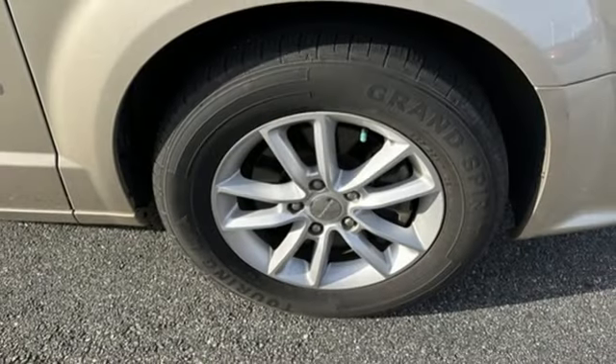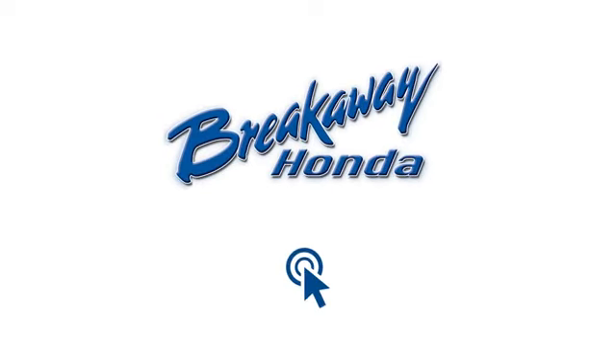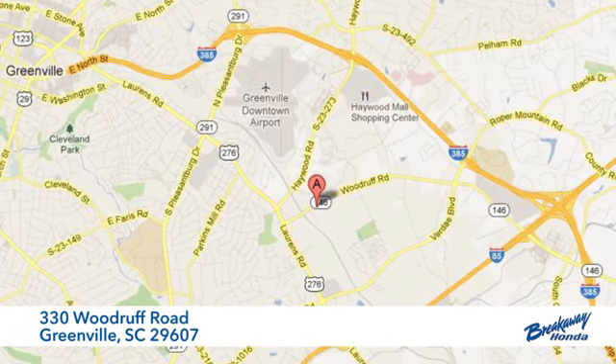Every Dodge delivers a signature thrill. Hurry in today and see it for yourself. Call, click, or stop in today. We're conveniently located at 330 Woodruff Road in Greenville, South Carolina.